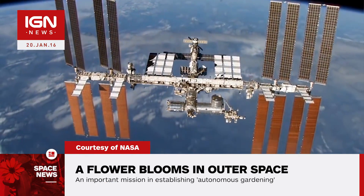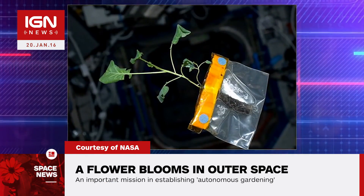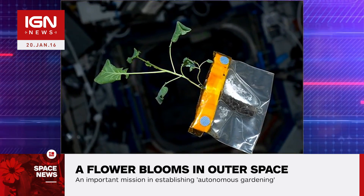The experiment began on November 16, 2015, when the Xenia's rooting pillows were activated by NASA astronaut Kjell Lindgren.